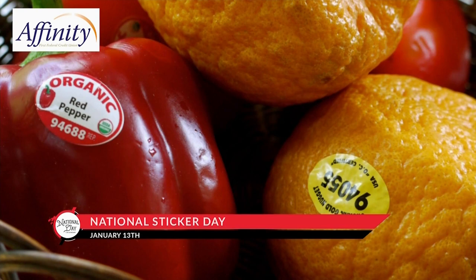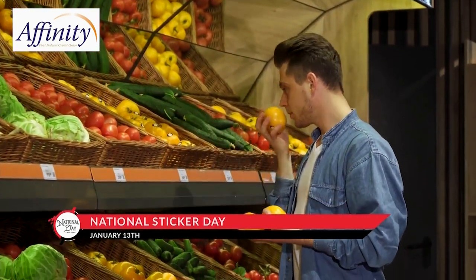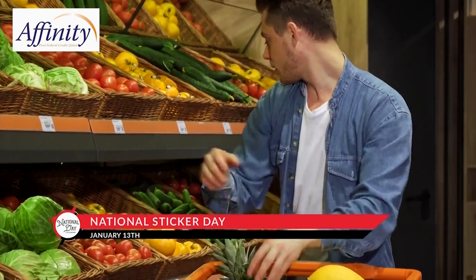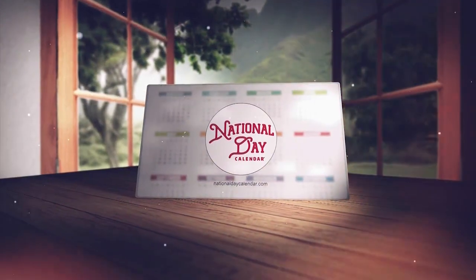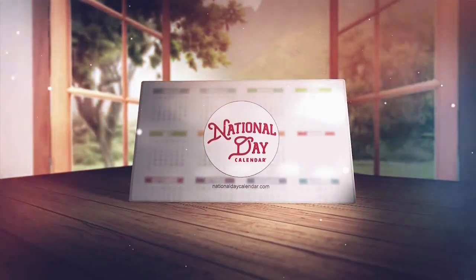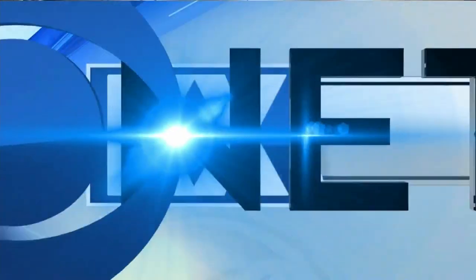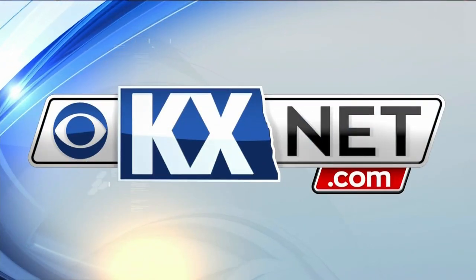A lot of info for such a small item, right? And here's a tip for celebrating National Sticker Day: if you can't remove that sticker from your apple, use a piece of tape to get it off more easily. I'm Marlo Anderson with the National Day Calendar. See you again tomorrow as we celebrate every day. And for a list of all the National Days you can celebrate today, head to our website at kxnet.com.